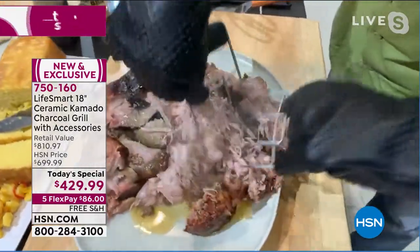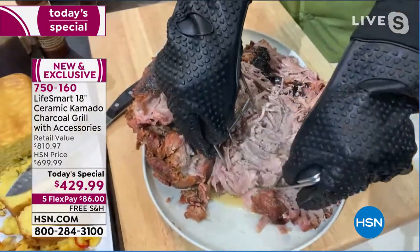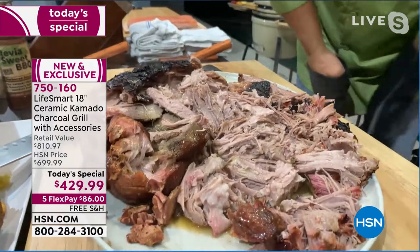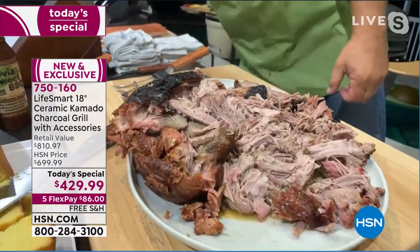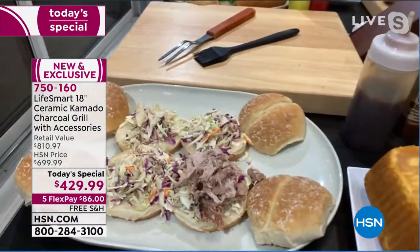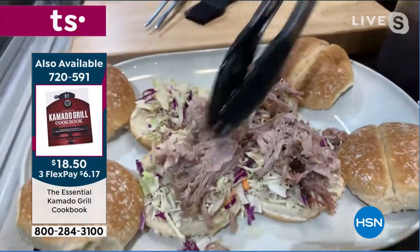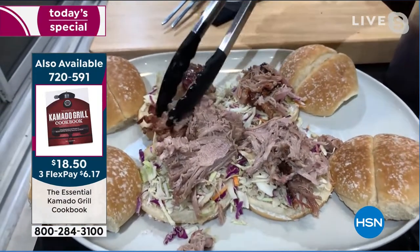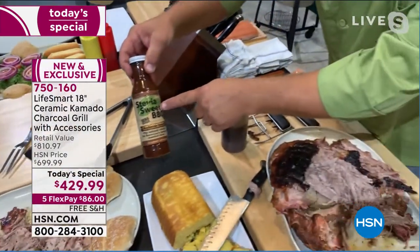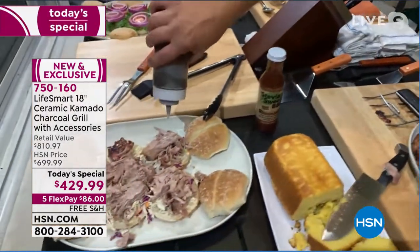Kamado grills are one of the most popular grilling styles for enthusiasts because you get true charcoal flavor and incredible moisture that stays in the meat — juicy on the inside, nice crust outside. John makes smoked pork sandwiches with coleslaw and highlights a stevia-sweetened barbecue sauce with no artificial sugars and less sugar overall.